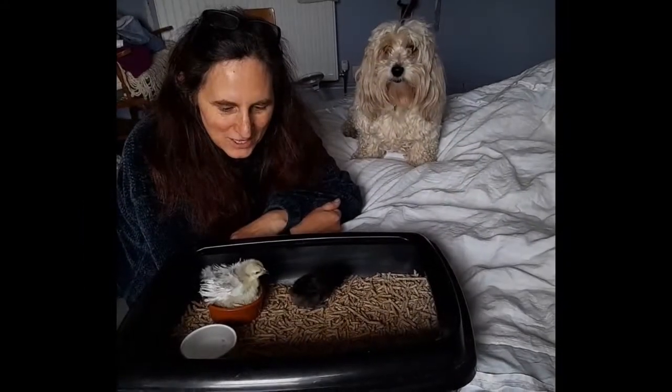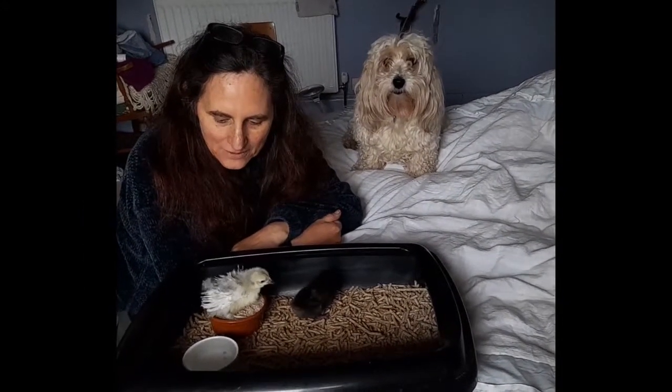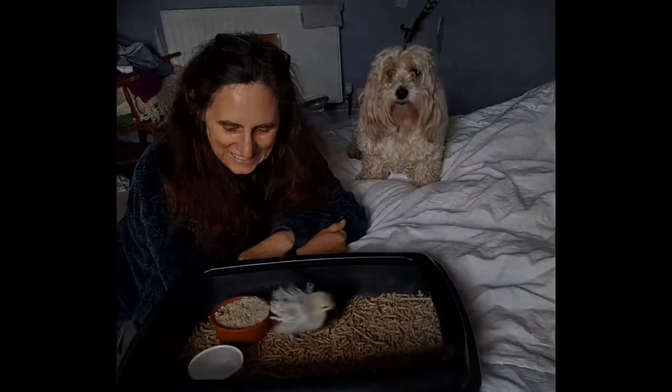And we are here with our two little chicks — oh, she's just pooped in the food. This is what counts for me.